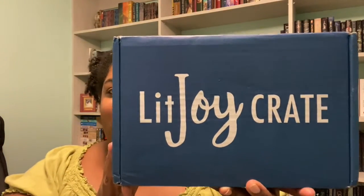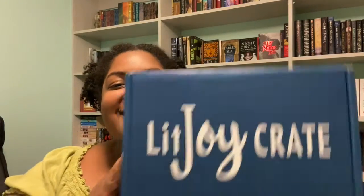Hey guys, it's me Crystal and today I have my August Lit Joy Crate. I wanted to get this one because it was an elemental magic theme and I just couldn't resist. Also, this is the first video I'm filming in my office and it's also the first time I'm using my office — it's also a mess.